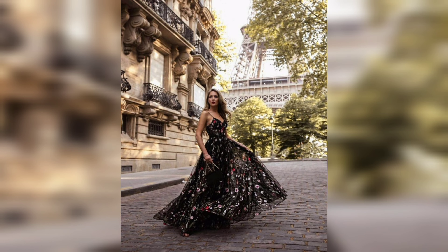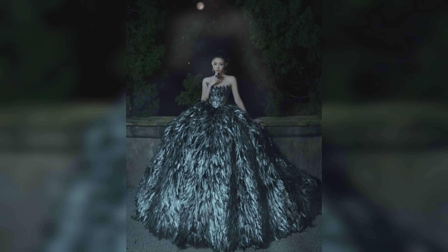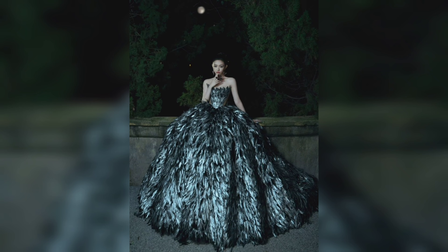Lace trim gowns are versatile enough for both lounging and sleeping, offering a perfect balance between comfort and style. The lace detailing adds a hint of sensuality, making these gowns a popular choice for romantic evenings or luxury self-care nights.